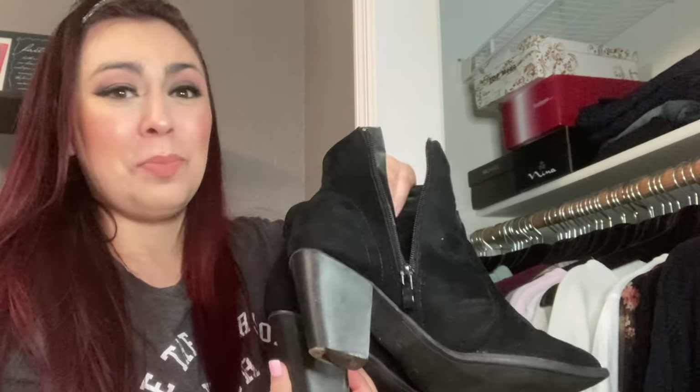I actually got like a thicker wedge — I got these from Fashion Nova. They were like $20 to $30, but they're so comfortable. Like I can wear them all day, not a problem. And they're super cute.